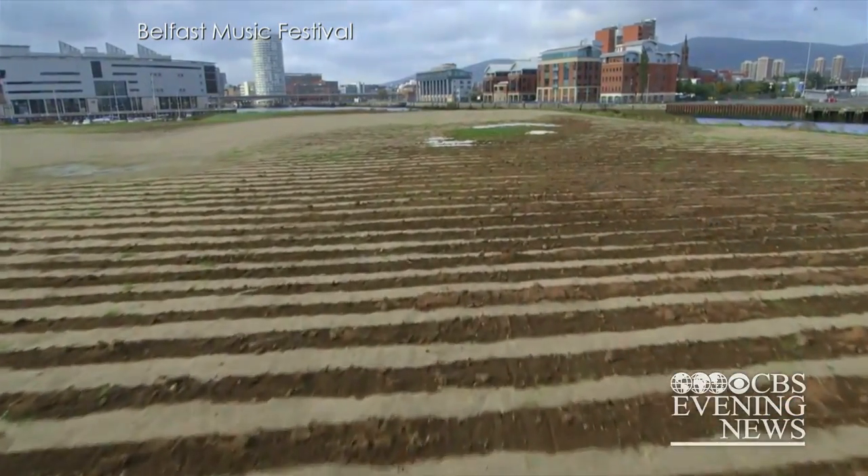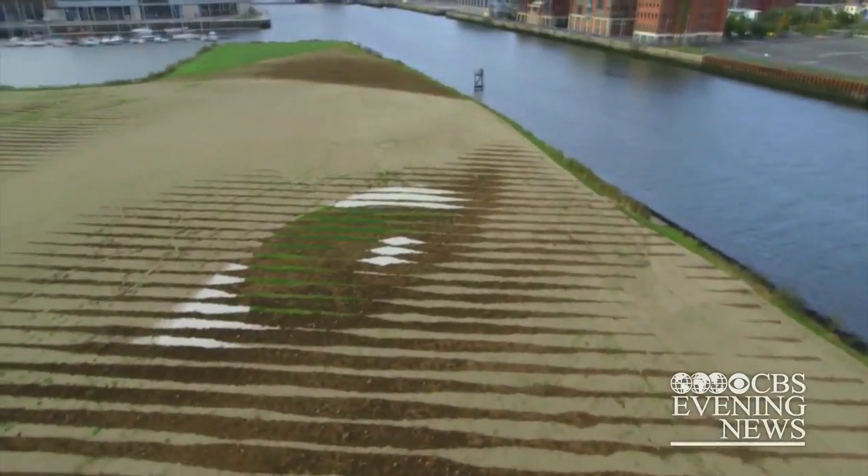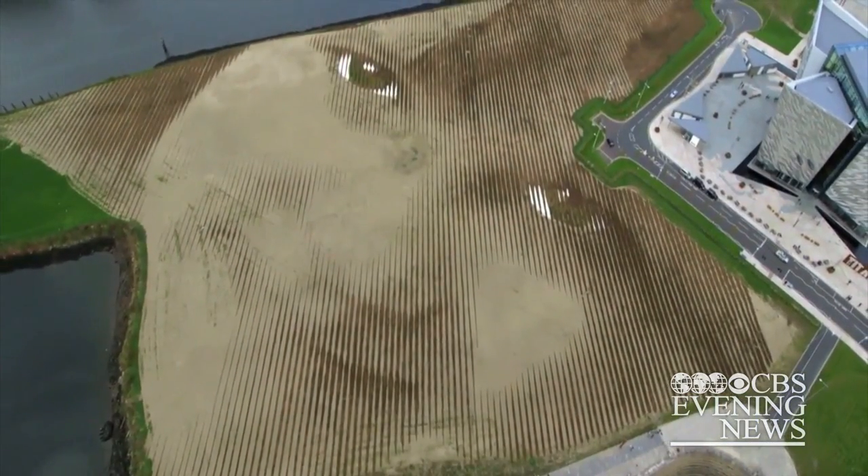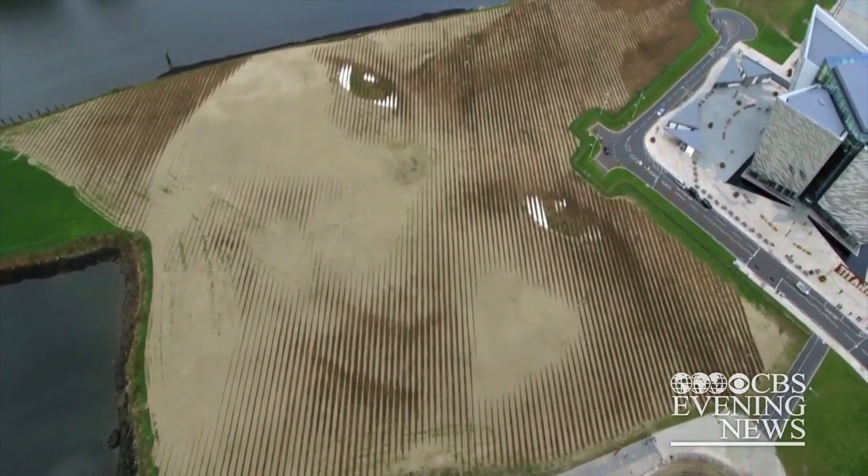At first glance, you might think these piles of sand, grass, and limestone are freshly plowed fields of farmland by the water. But you have to step back, way back, to see this is a portrait of a little girl. Titled Wish,